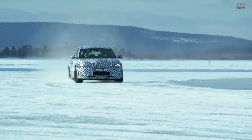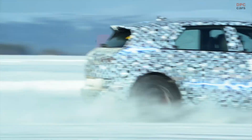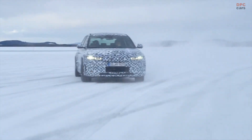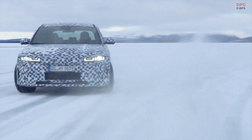The new IONIQ 5N won't be a different-looking Kia EV6 GT, even if the two share a platform. The Kia delivers 576 horsepower, while the Hyundai's dual-motor setup will produce around 600 horsepower. The Hyundai could also make more torque than the Kia, which pumps out 564 pound-feet of twist.